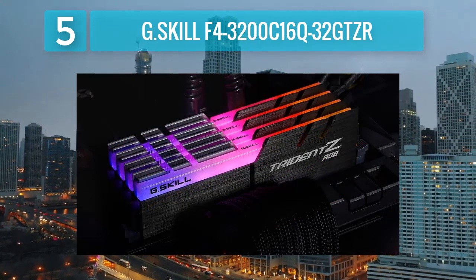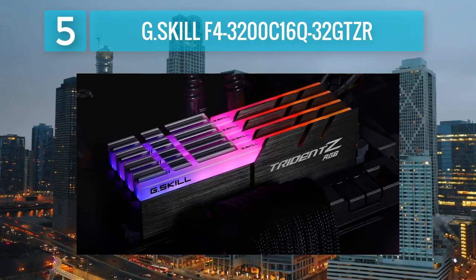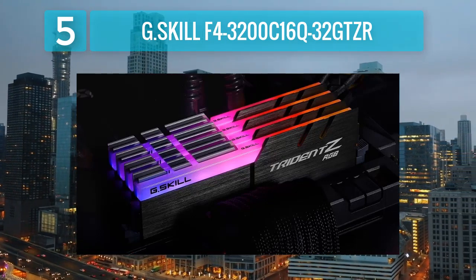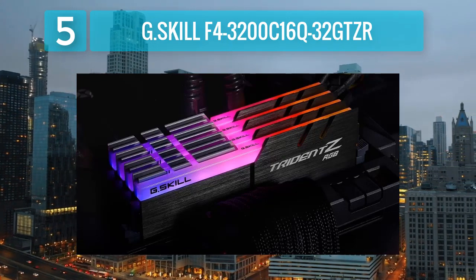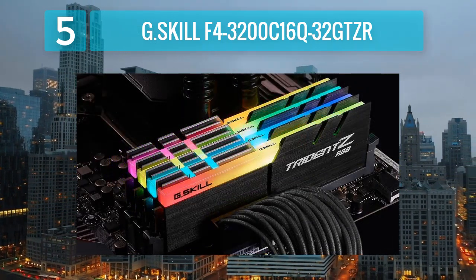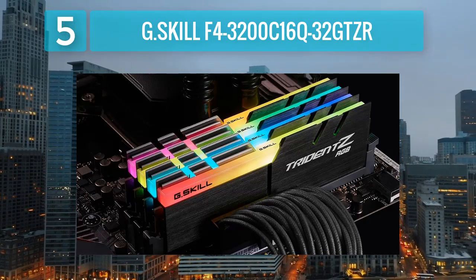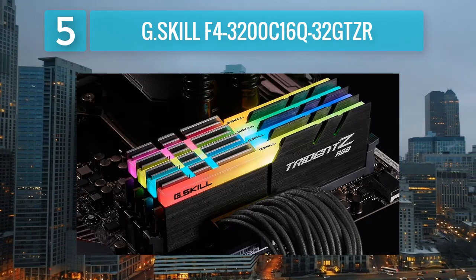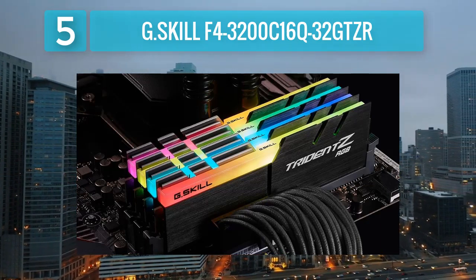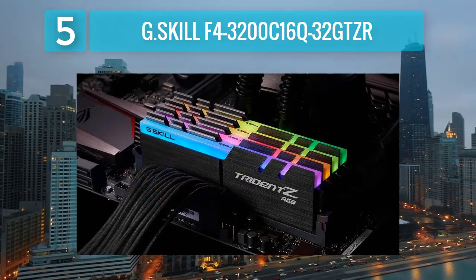Operating at a speed of 3200 MHz, it delivers solid performance for gaming and multitasking. The Trident Z RGB series is equipped with a full-length RGB light bar that runs across the top of the modules. G.SKILL software allows users to customize the RGB lighting effects to match their system theme. The memory modules are built with a custom engineered 10-layer PCB for enhanced signal quality and stability, with a CAS latency of 16, striking a balance between speed and responsiveness.